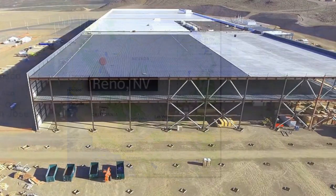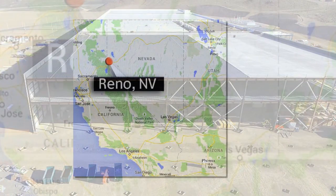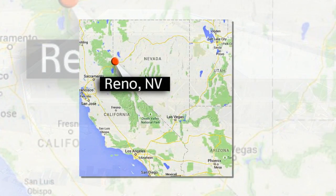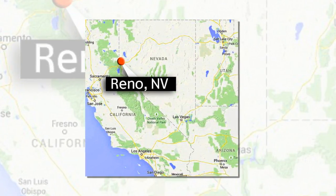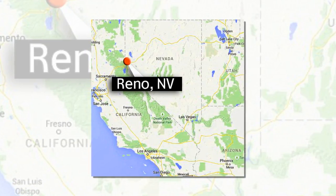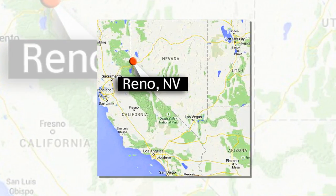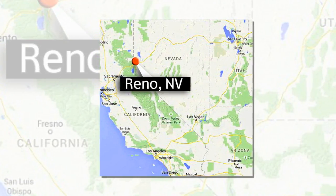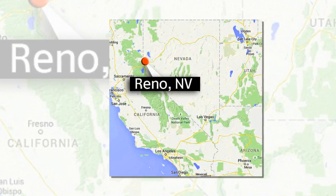Last week, Tesla said that it is ahead of its production and construction schedule for the Gigafactory in Reno, Nevada. Even though Reno has attracted big businesses such as Apple and Amazon, there is concern the city's infrastructure will not be able to cope with the increase in demand. But it recently emerged that the Nevada battery plant is creating jobs more slowly than first projected, although state officials say it's still making satisfactory progress. A progress report issued last week by the Nevada Governor's Office of Economic Development said there were 272 people working at the Tesla and Panasonic factories at the end of the year.